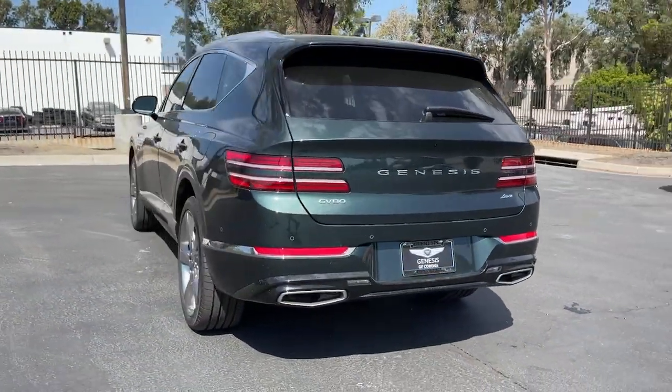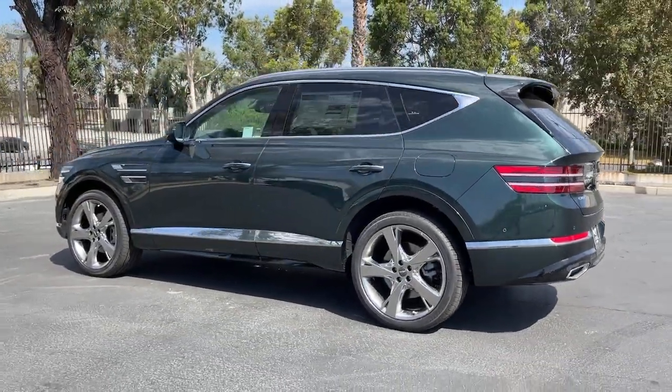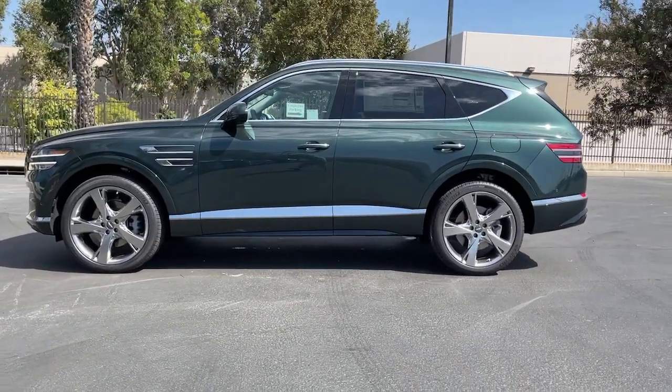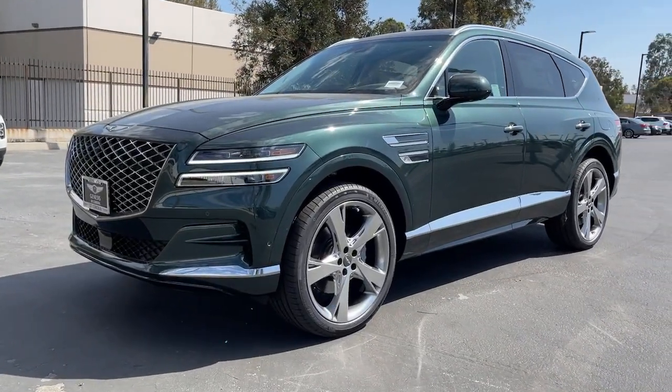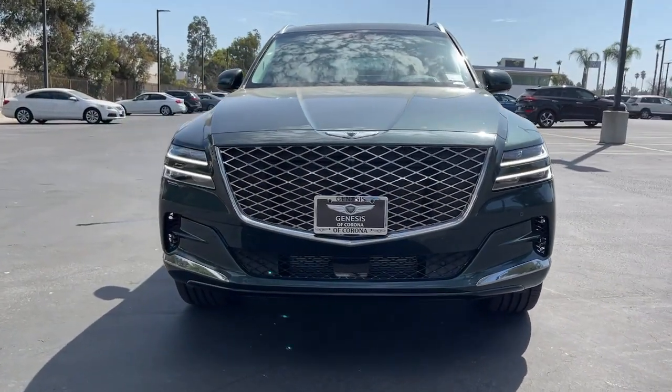This SUV was designed with your generation in mind. These are just some of the great options this vehicle comes with: navigation system, power liftgate, electronic stability control, seat memory, trip computer, power windows, bucket seats, four-wheel disc brakes.